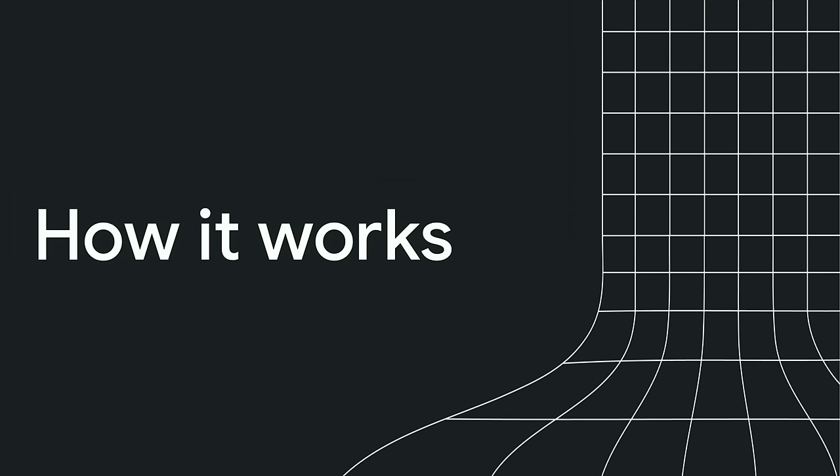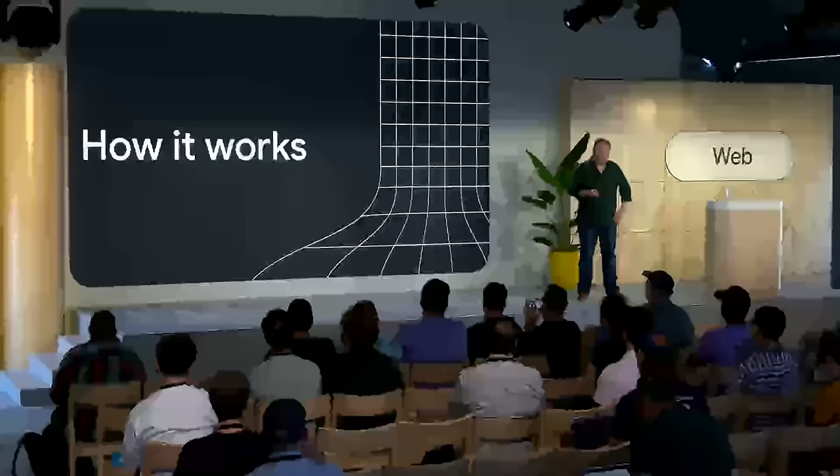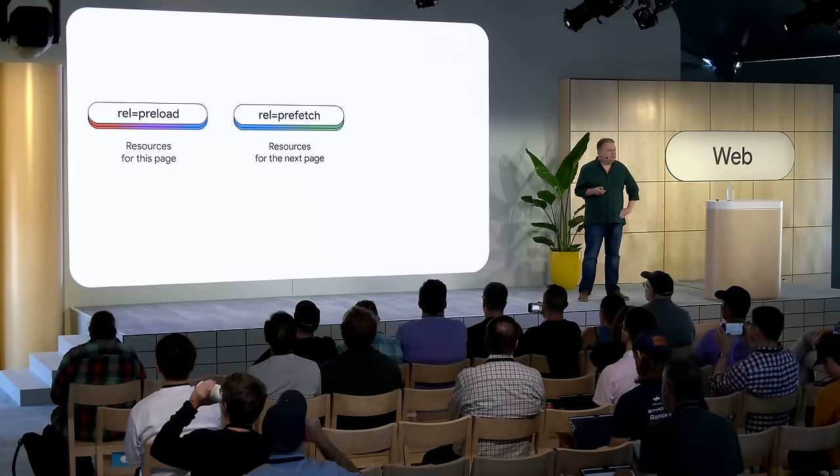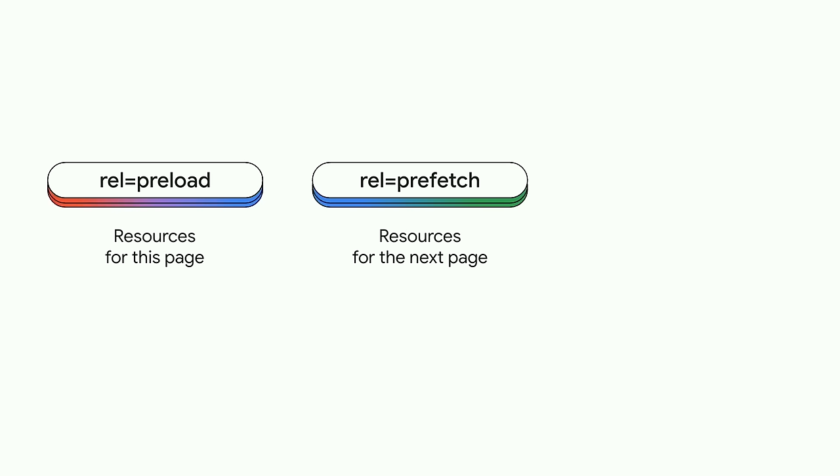We've worked really hard to make this API as simple as possible, but also leave open the option for more advanced use cases. Web developers have had the ability to preload and prefetch in the past using the link rel syntax. But those were often used more for sub-resources — JavaScript, CSS, images. They don't particularly work well for navigation resources — the HTML documents themselves — and have a number of interoperability issues. So we recommend avoiding them for these use cases.